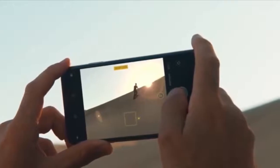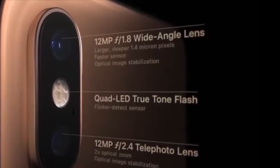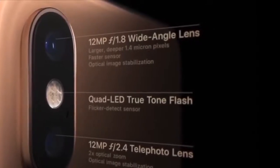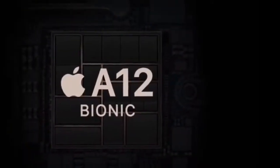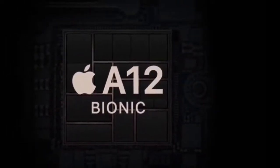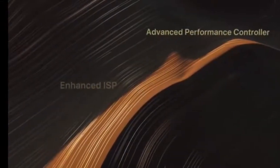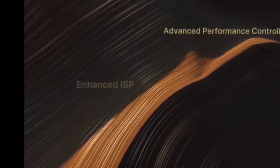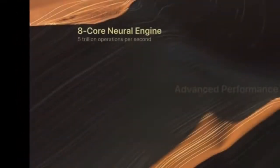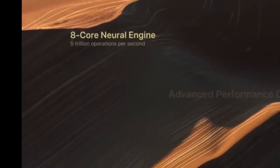Camera: 12MP F1.8 Dual Wide Angle Lens, LED TrueTone Flash, Flicker Detect Sensor, 12MP F2.4 Telephoto Lens. A12 chip, Hexa-Core Bionic. Advanced Performance Controller, Enhanced ISP. 8-Core Neural Engine, 5 Tera operations per second.